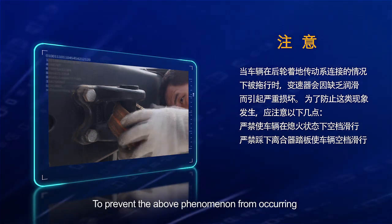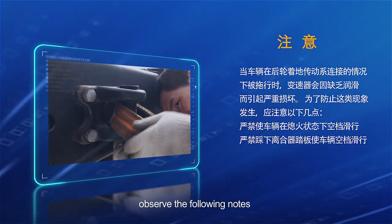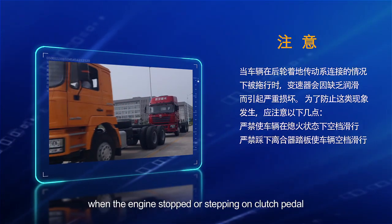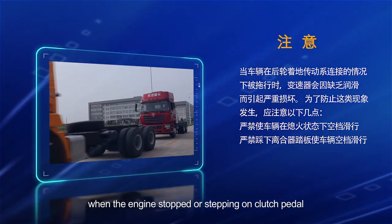Cautions: if a vehicle is towed with rear wheels landing and powertrain connected, the transmission could be damaged from lack of lubrication. To prevent this, it is forbidden for the vehicle to run at idle speed when the engine is stopped or when stepping on the clutch pedal.